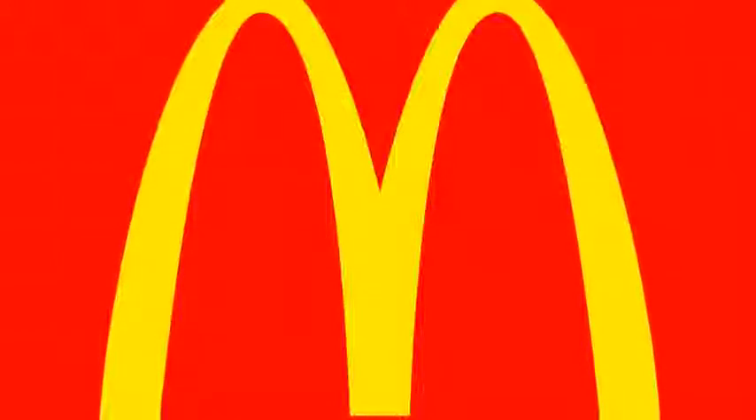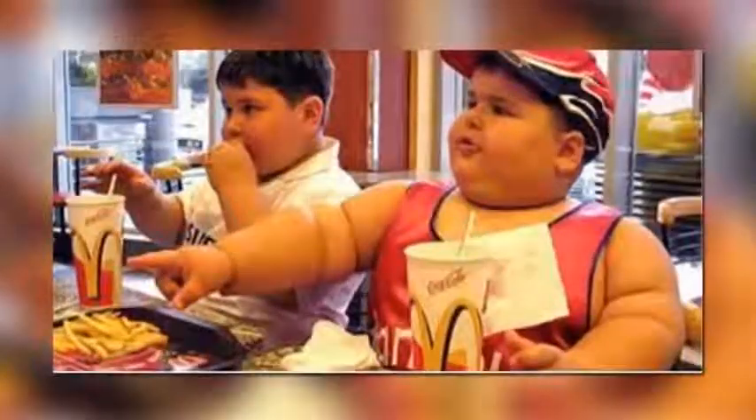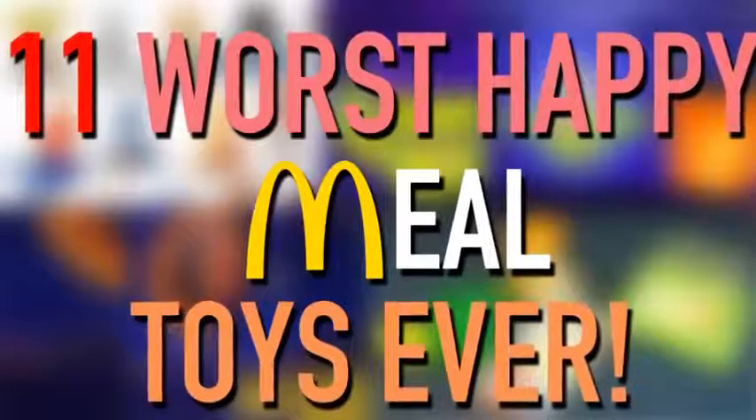McDonald's has been bringing smiles and high blood pressure to kids with their Happy Meals since 1979, but sometimes their toys just flat out suck. Today, we take a look at 11 of the worst Happy Meal toys to ever exist.